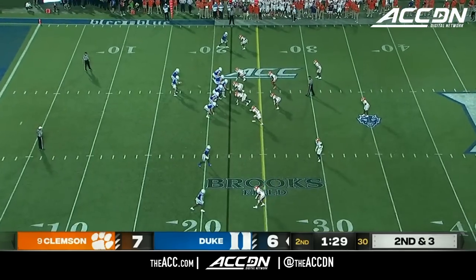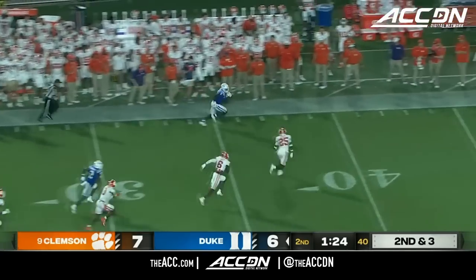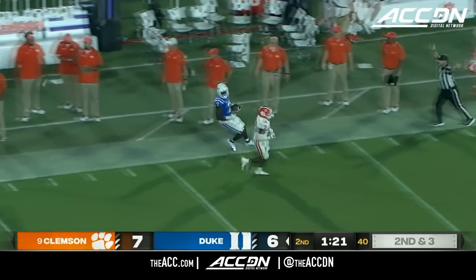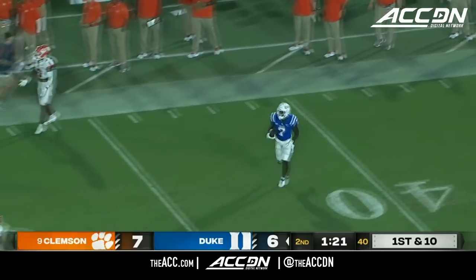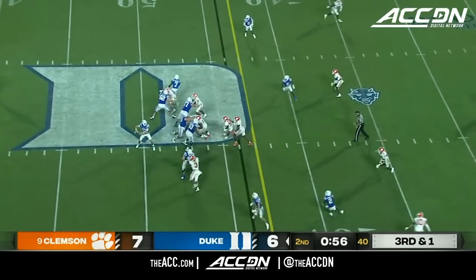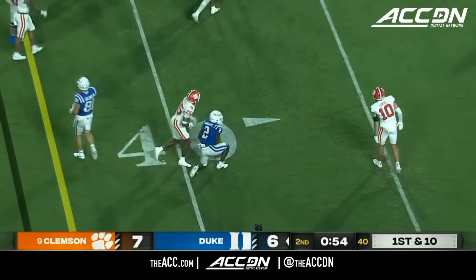Used to be the clock stopped always on first downs, but they changed that rule this year — outside two minutes. Wide open, Jordan Waters — nobody there for Clemson. He breaks the tackle and runs out of bounds at the 47, picking up 25 yards. Leonard side arms — incomplete. Now the clock will stop to reset the chains.